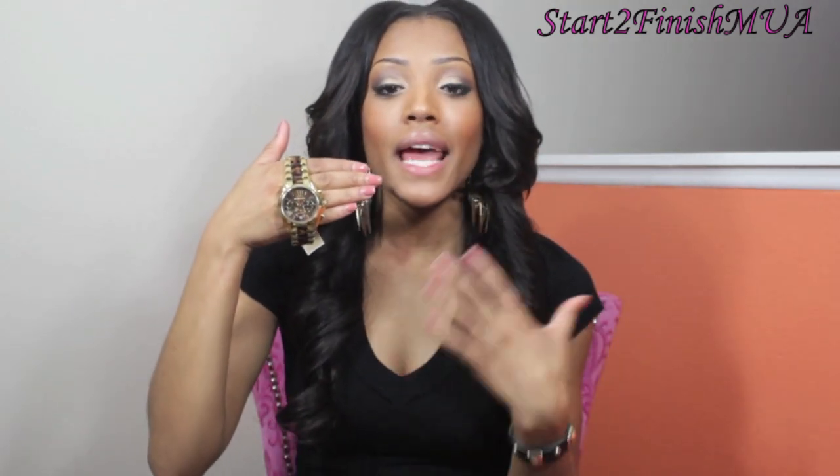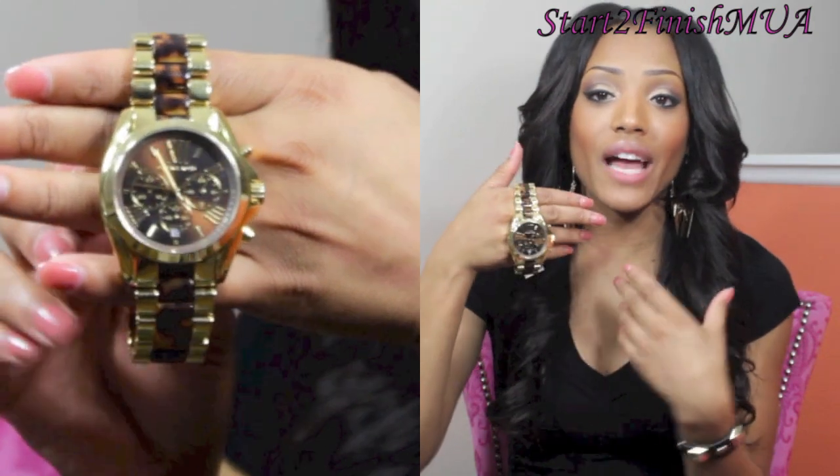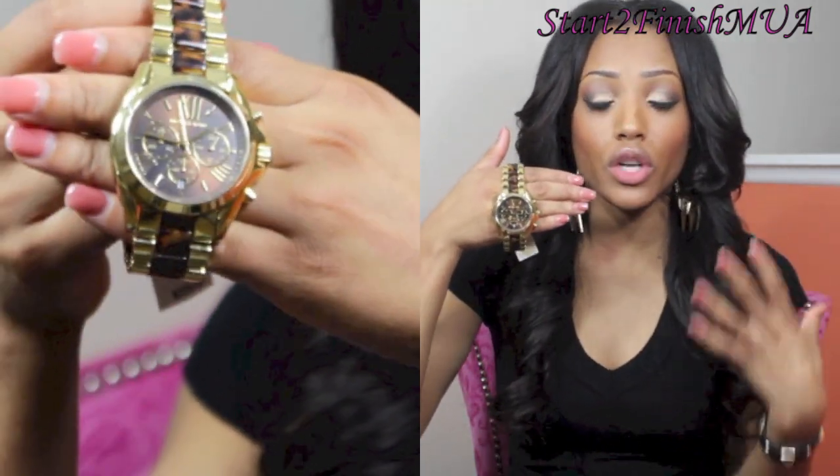Then I went to Macy's in the Paseo in Pasadena and they are closing down, so they're having a liquidation sale — everything is discounted. All the watches were on sale and I ended up picking up a Michael Kors watch at 30% off. Originally $275, I ended up getting it for $200 — a really great deal.